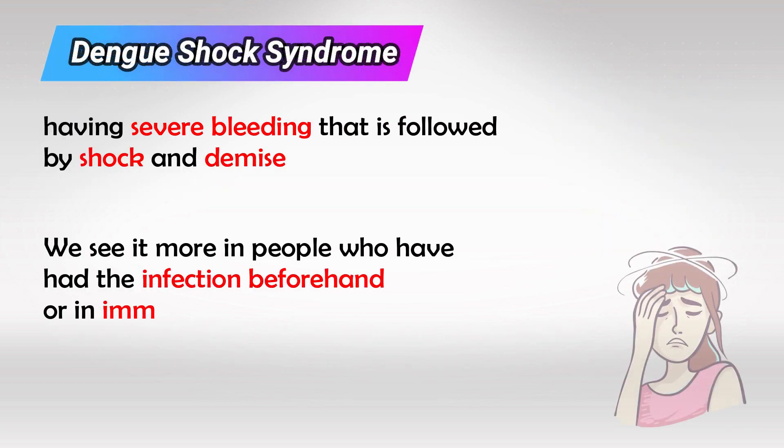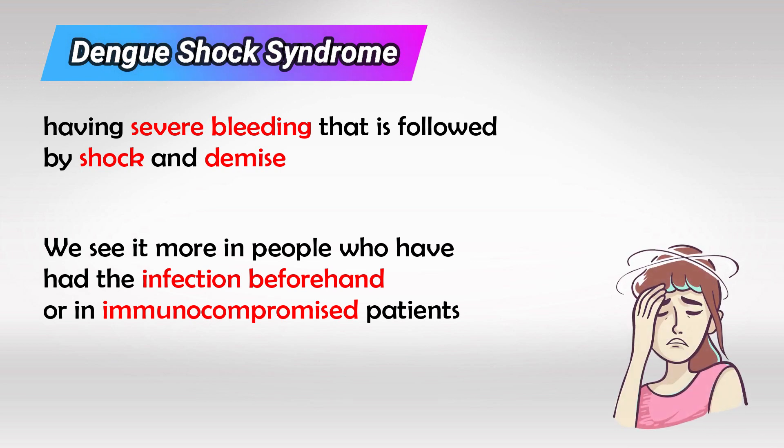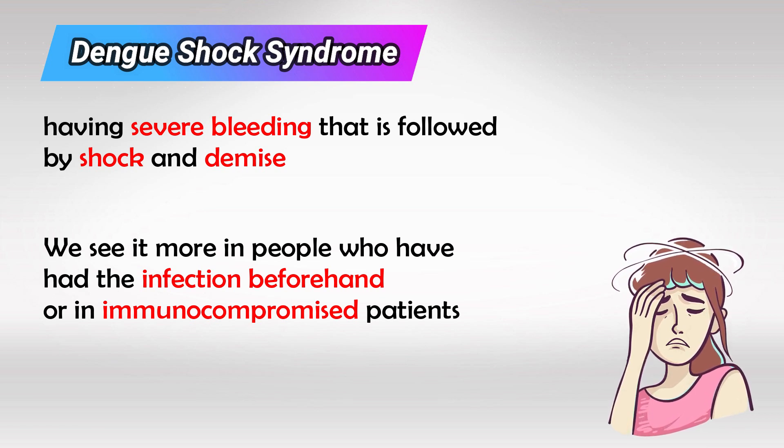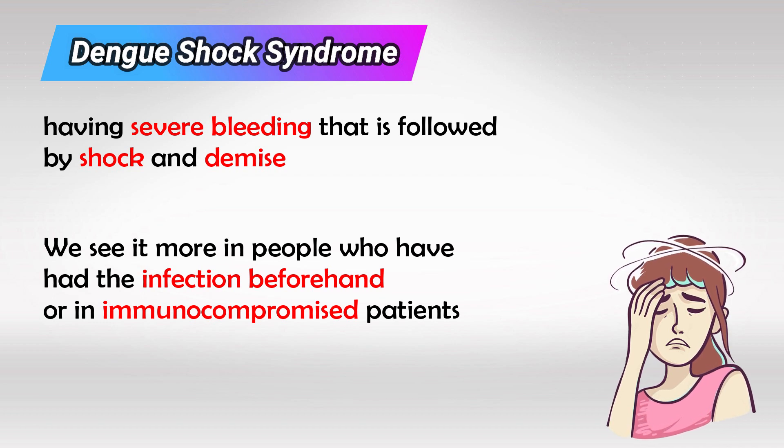Dengue shock syndrome is basically having a dengue virus infection that results in severe bleeding, then shock, and finally death. We see this mainly in immunocompromised patients or patients who have had the infection beforehand. However, this is extremely rare.